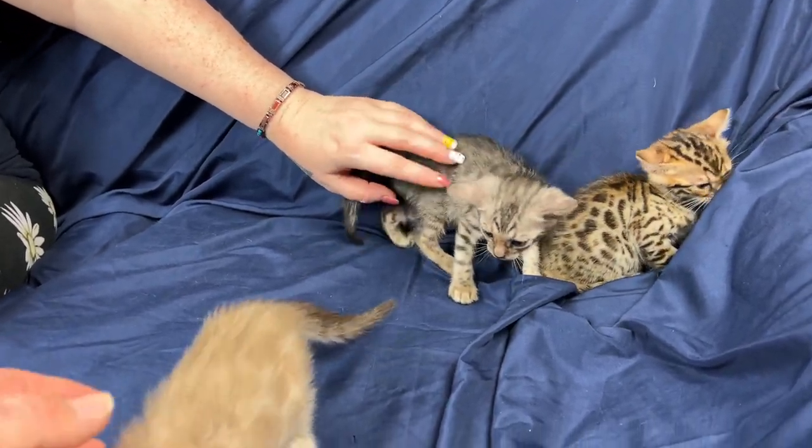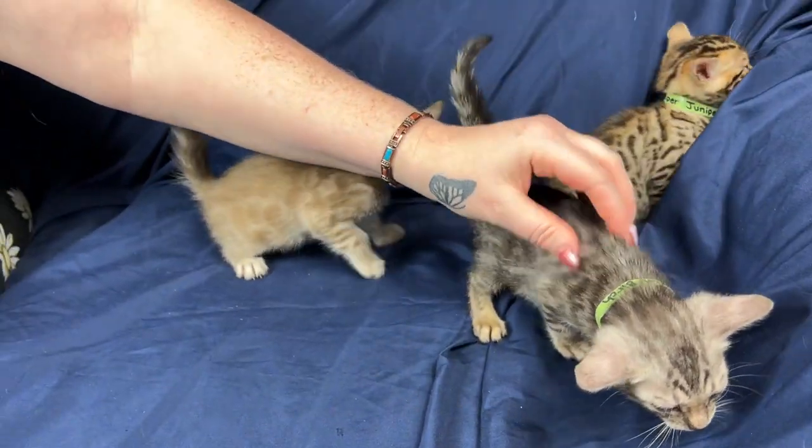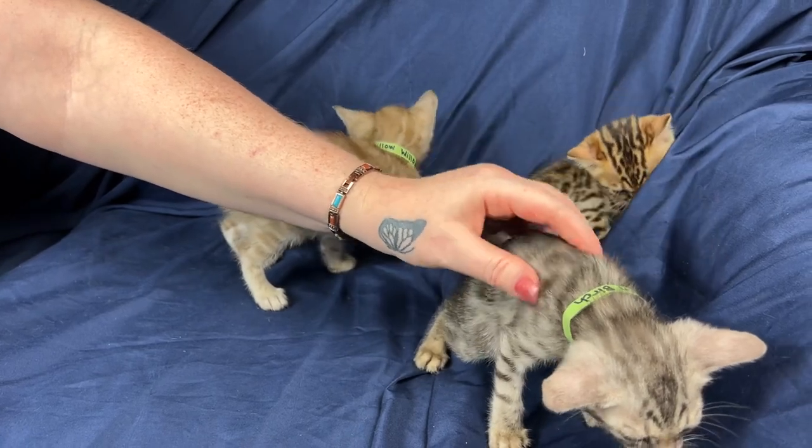I almost want to joke and say: a brown, a silver, and a mink went into a bar. And the brown says... I don't know, you guys have to tell me in the comments.